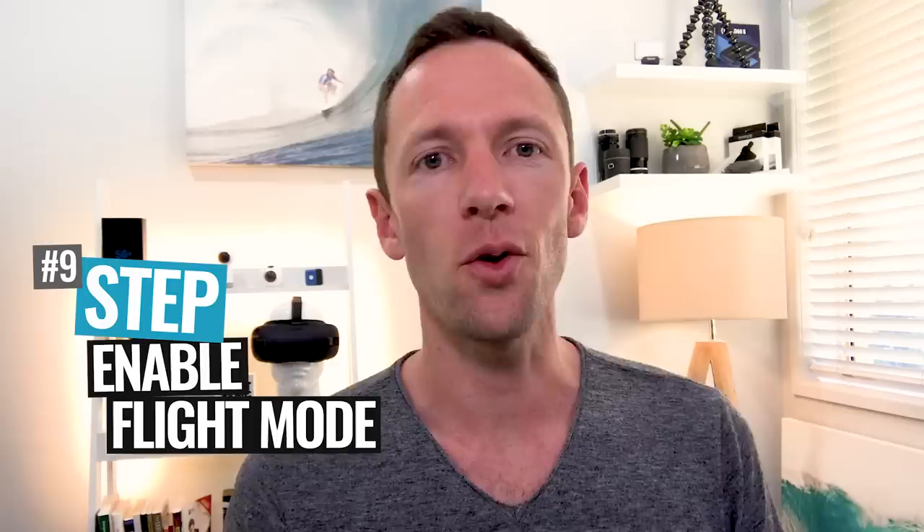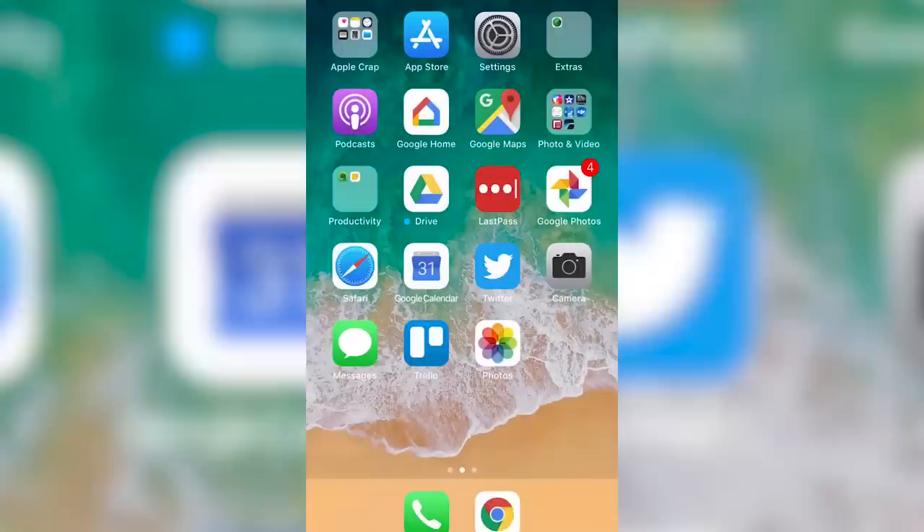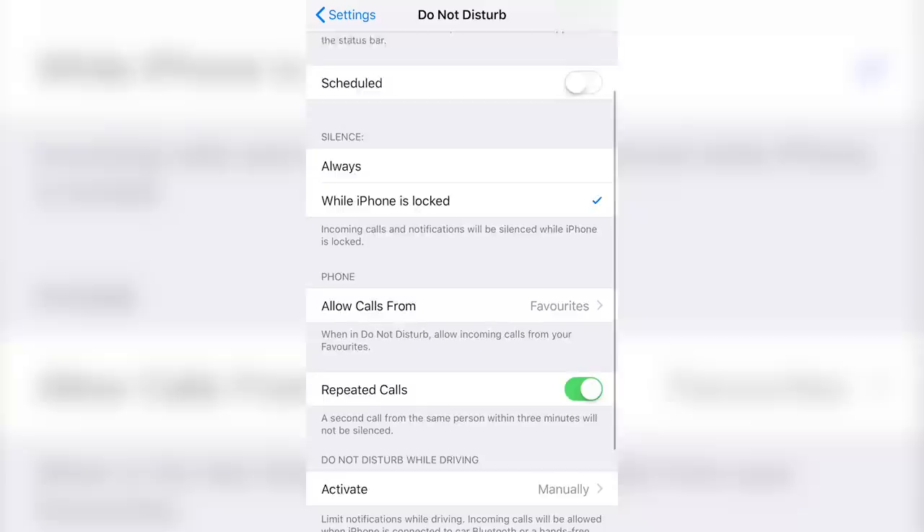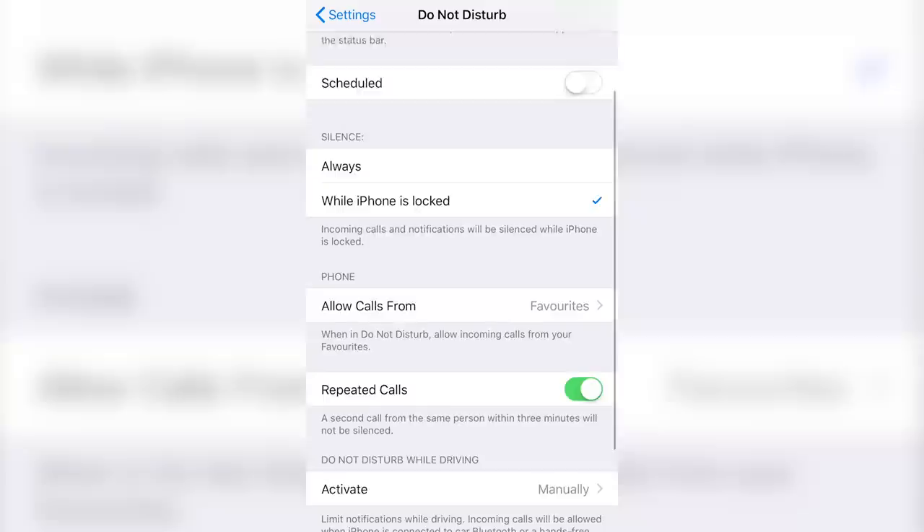Step number nine is to enable flight mode or do not disturb mode. You don't want to be interrupted while you're recording. Enabling flight mode disconnects your phone from the internet and your mobile network, meaning no incoming calls or notifications. While in flight mode you can still enable WiFi if you need internet access, but that will open you up to notifications from apps like Facebook or Instagram. What I'd suggest is using blocking mode or do not disturb mode, where you can set it to only allow calls or notifications from certain people or apps while you're filming.